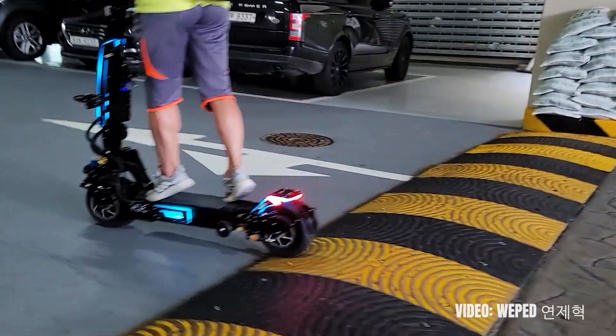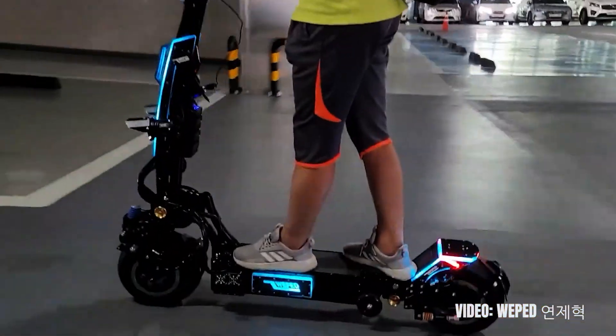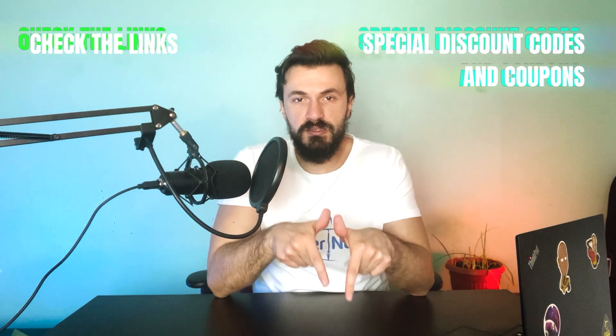In my opinion this will not be a scooter for everyone, not just because it's insanely powerful but also because it costs close to five thousand dollars. I would recommend it to heavy riders looking for a high-quality option that also performs really well. The link to get it is in the description.